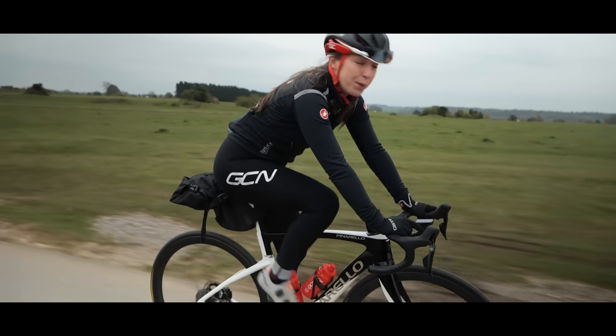Gorilla Tape can be your best friend when bikepacking — it can pretty much temporarily fix anything when you're on the go and it is always handy to have. If you don't want to take the whole roll with you, a little trick: just take some off and wrap it around your pump, then you've got Gorilla Tape on the go. You never know when you're going to need it — it can fix anything from mats to things on your bike to keeping your noodle pot together. Anything.